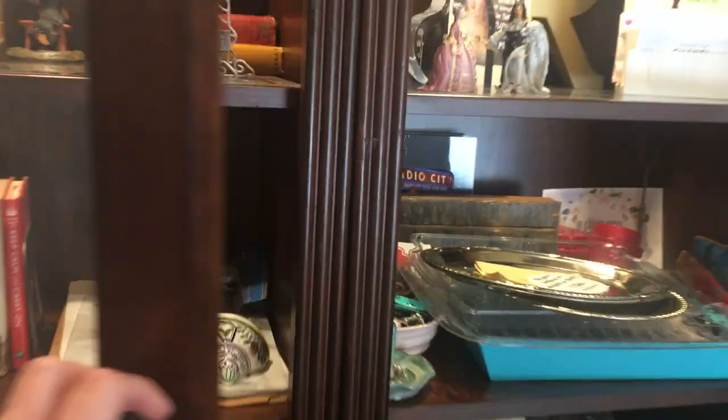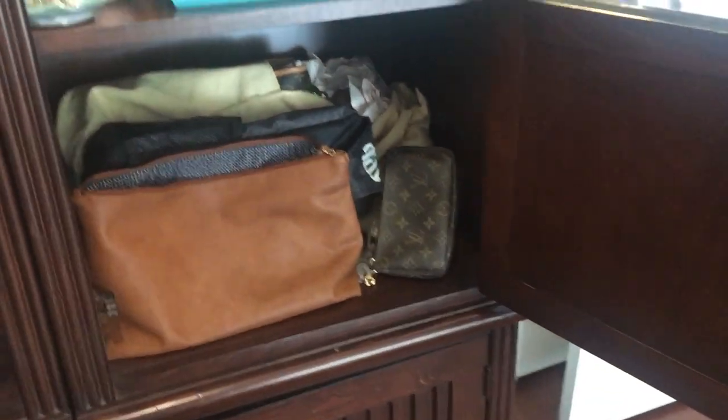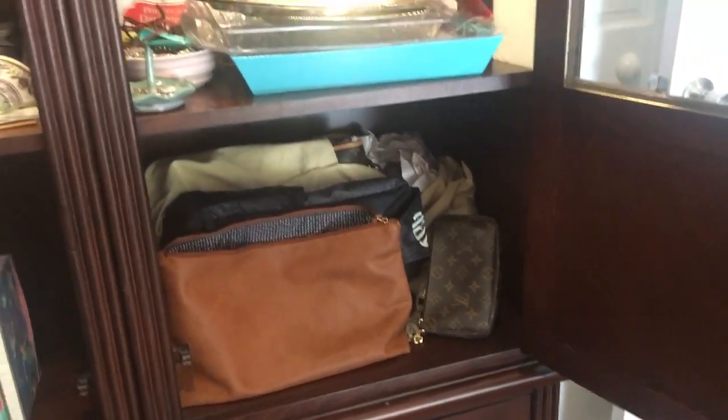I put a note to myself right there, so that's real impressive. But when you open it up, there's additional storage — additional storage down here, and additional storage here. And in here is where I keep some of my purses, but what a mess.